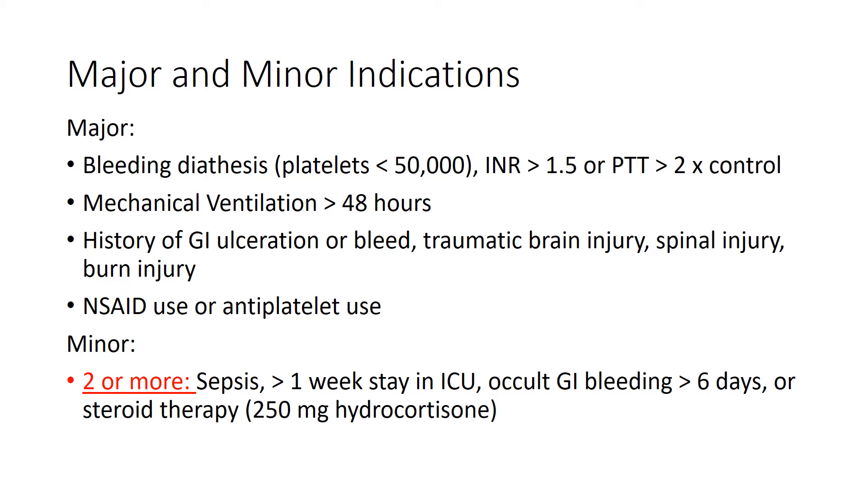So in summary, we have the major and minor criteria. The major criteria include any bleeding diathesis: platelets less than 50,000, INR greater than 1.5, or PTT greater than two times the control. If a patient has been on mechanical ventilation for greater than 48 hours, has a history of a GI ulcer or bleed, traumatic brain injury, spinal injury, burn injury, or NSAID or antiplatelet use — if a patient has any one of those major criteria, then you can go ahead and start GI prophylaxis.